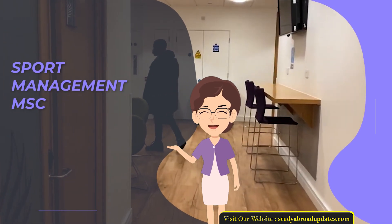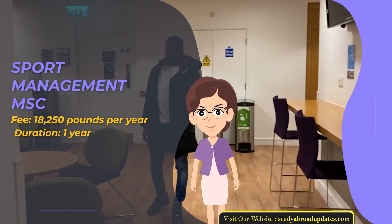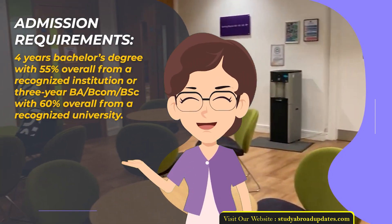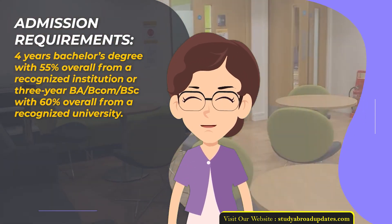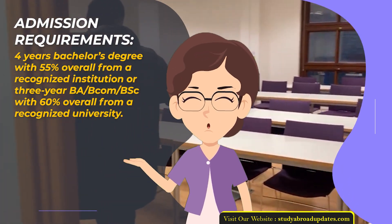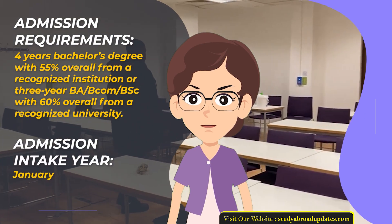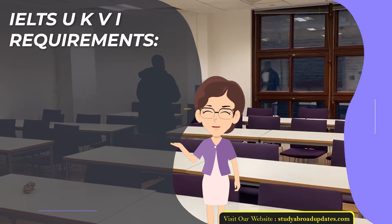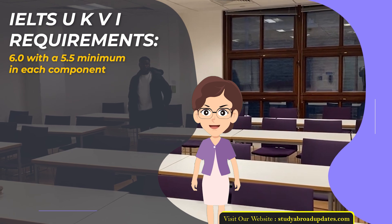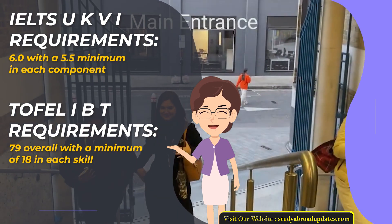Sport Management Master of Science. Fee: £18,250 per year. Duration: 1 year. Admission Requirements: 4-year Bachelor's Degree with 55% overall from a recognized institution, or 3-year BA/BCOM/BSc with 60% overall from a recognized university. Admission Intake Year: January. IELTS UKVI Requirements: 6.0 with a 5.5 minimum in each component. TOEFL IBT Requirements: 79 overall with a minimum of 18 in each skill.